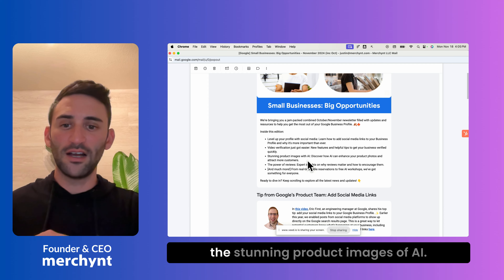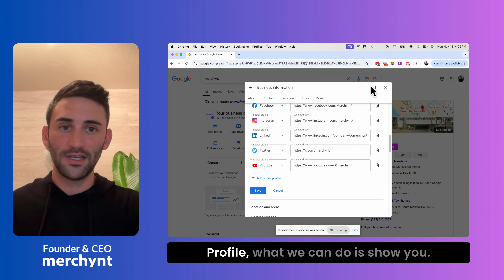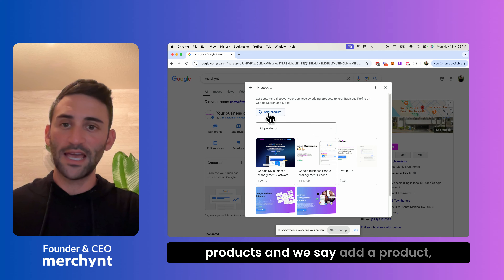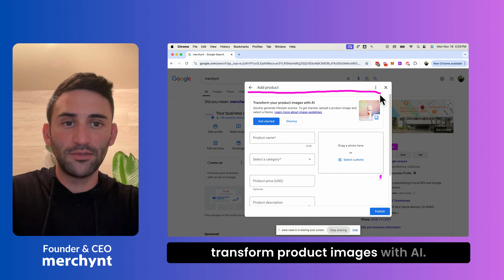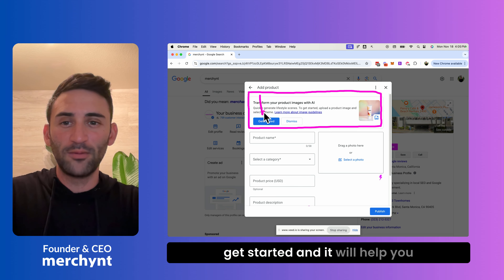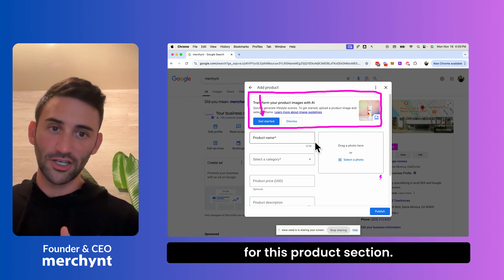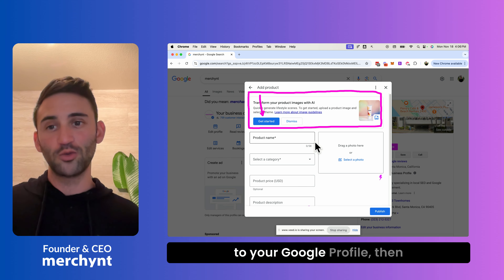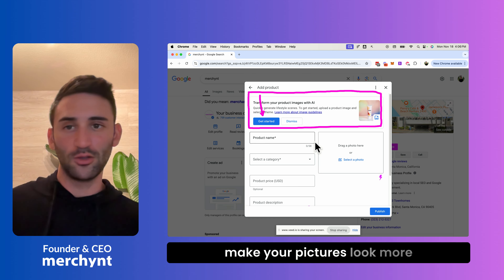The next thing is stunning product images with AI. Going back to our Google Business Profile, if we go up to Edit Products and say Add a Product, you'll now see this area that says Transform Product Images with AI. You can click Get Started and it will help make your image look much nicer in the product section. If you have images for your products, definitely check this out to make your pictures look more professional.